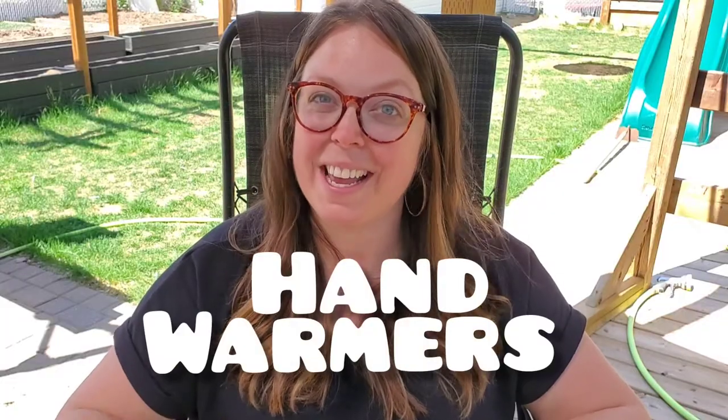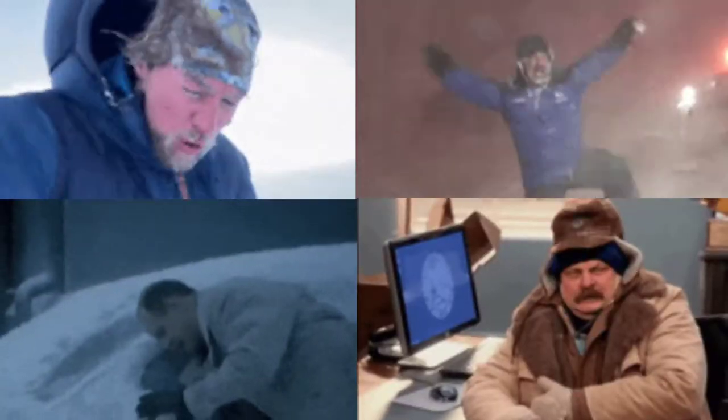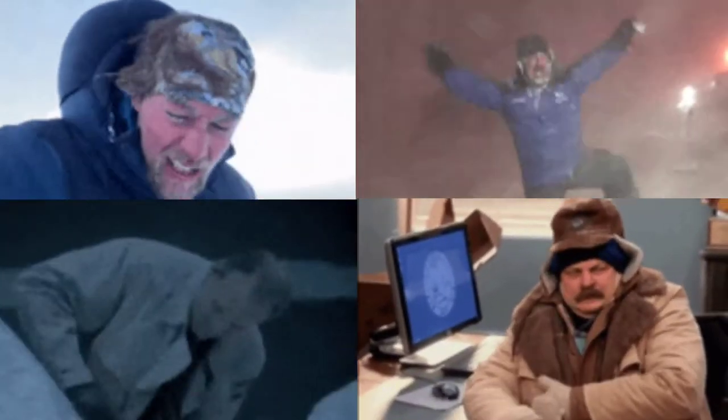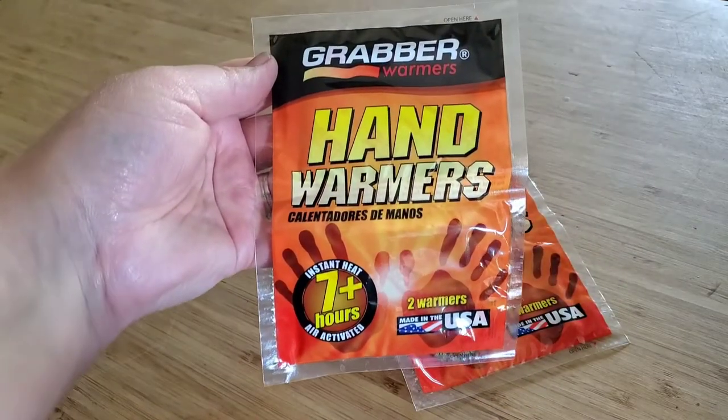Hand warmers. If you live in Canada or anywhere more north, you understand that keeping your hands and appendages warm is super vital. My husband runs hot most of the time, but honestly when he's out hunting he can get pretty chilly. These hand warmers are the ones that we always use — they have a seven-hour lifespan. I like how thin they are so you can slip them into a glove and keep your hand warm that way.